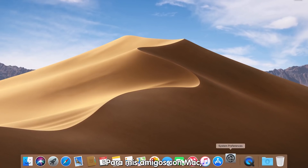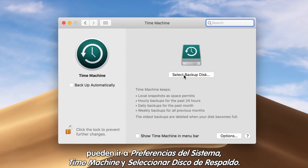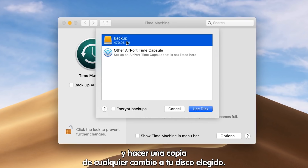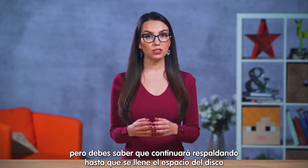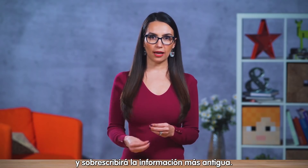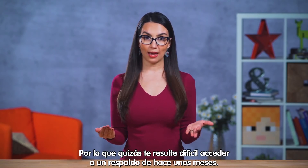For my Mac friends out there, you can go to System Preferences, Time Machine, and choose your backup disk. You can set it to run hourly updates and make a copy of any changes to your chosen hard drive. This is an extremely simple method, but note that it keeps backups until your hard drive runs out of space, then it will rewrite the oldest data. So you may have a difficult time if you need to access a backup from, say, a few months ago.